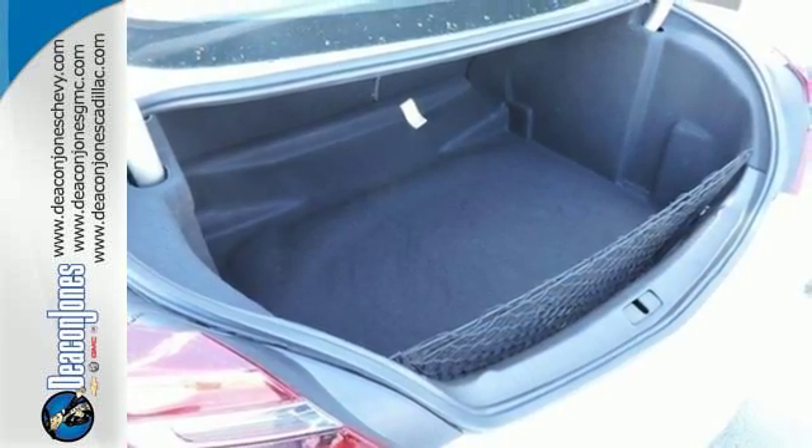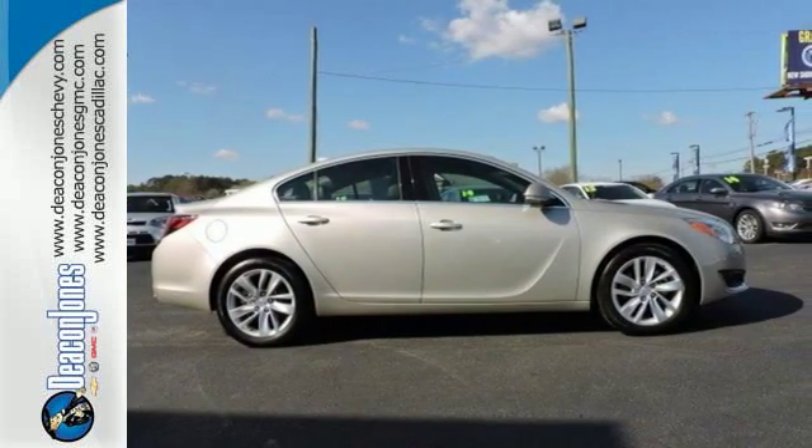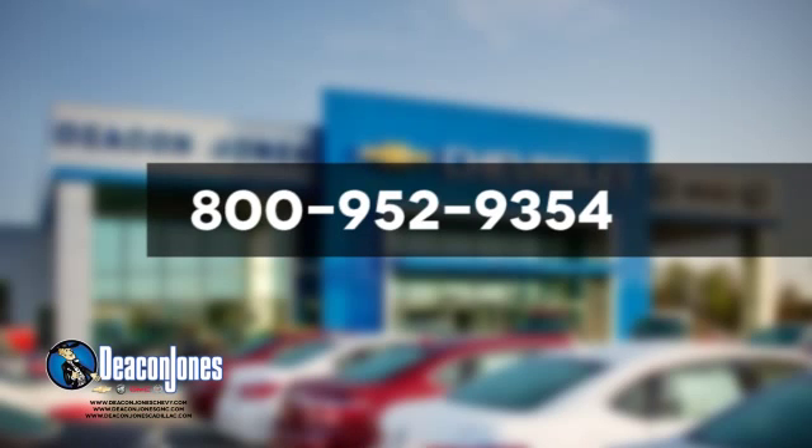Come see what standard luxury looks like and test drive this Regal today. Are you speaking Deacon? Visit Deacon Jones Chevrolet Buick GMC Cadillac today. Give us a call at 800-952-9354.